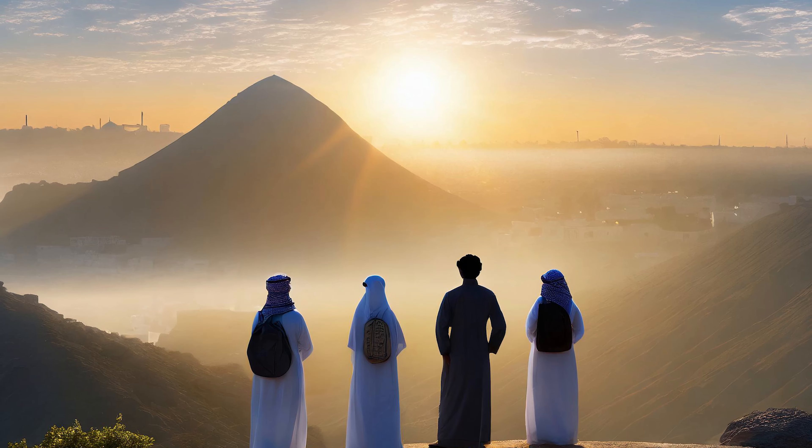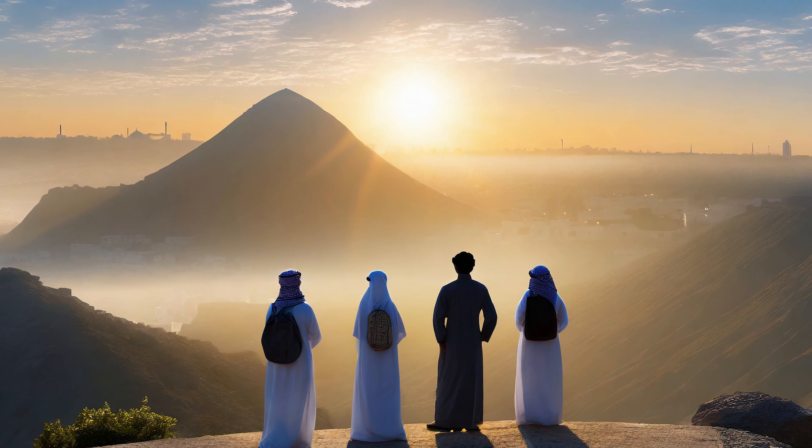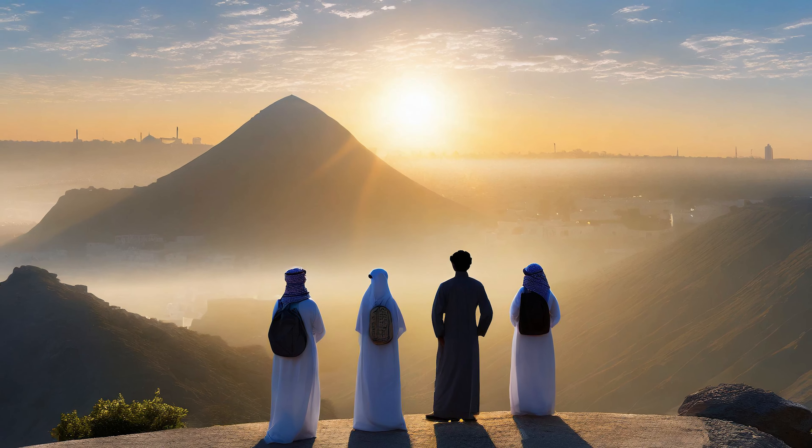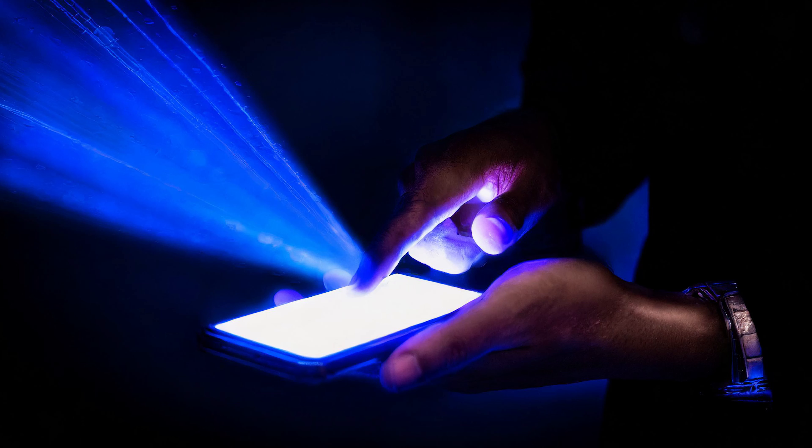Blue light plays a very important role in our circadian rhythm. When we wake up in the morning and look at the sun, we're getting that natural blue light coupled with red light. But with all these devices, the artificial blue light that isn't coupled with red light is what is destroying our circadian rhythm — mainly because we're using this light at night, blocking melatonin production and telling the brain to increase stress hormones because it thinks it's daytime, causing so many problems in the human body.